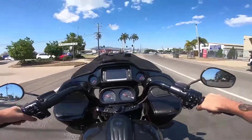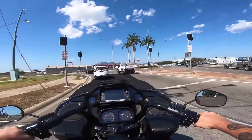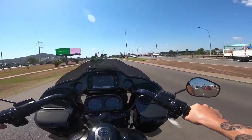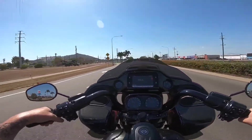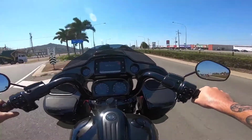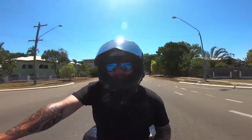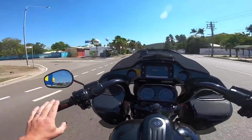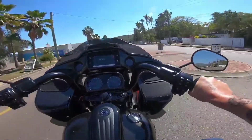This little beauty is a 2018 CVO Road Glide. This particular one is stock as a rock — has not been modified in any way whatsoever. Standard intake, standard exhaust. This is as it was traded. It's got the cool grips and the black levers.